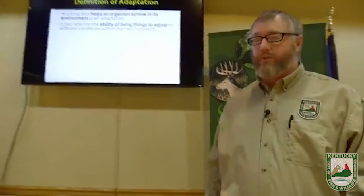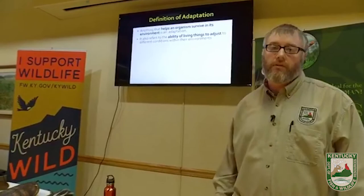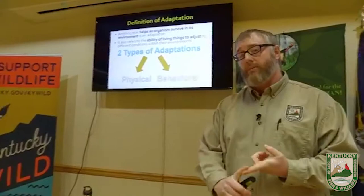I always like to start with a couple of definitions. When I say adaptation, here's what I mean: an adaptation is anything that helps an organism survive in its environment. It can also refer to how an animal can adjust to changes in its environment. There are two different types of adaptations: physical adaptations and behavioral adaptations.